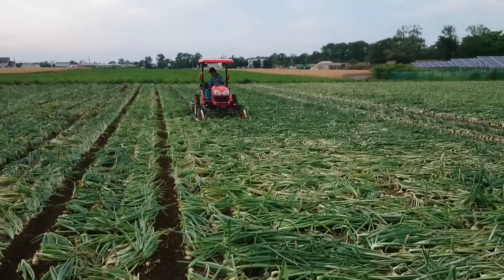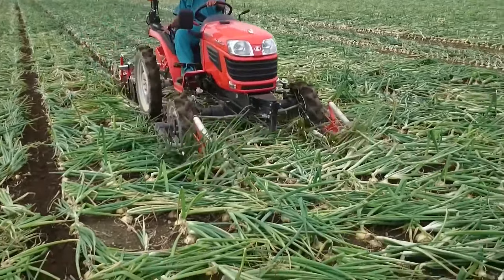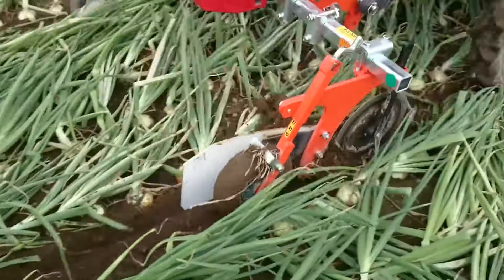This machine separates spring onions into satisfying fine lines, making it more convenient for future harvesting.